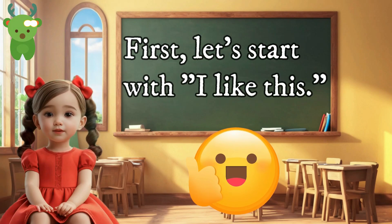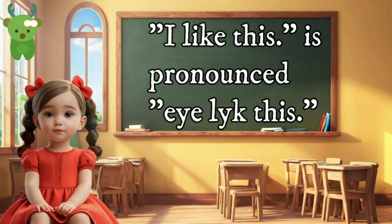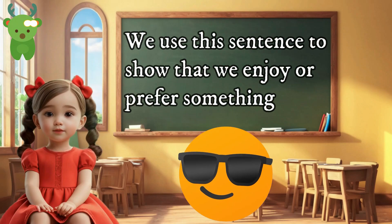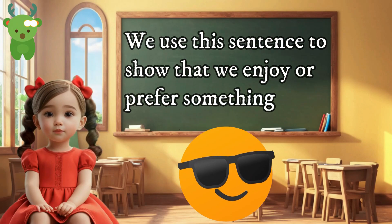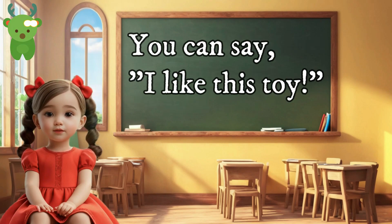First, let's start with 'I like this.' I like this. 'I like this' is pronounced 'I like this.' We use this sentence to show that we enjoy or prefer something. For example, when you are playing with a toy you enjoy, you can say 'I like this toy.'